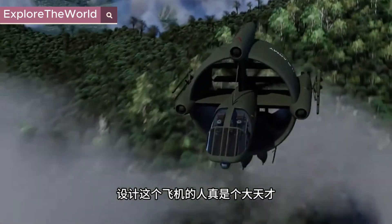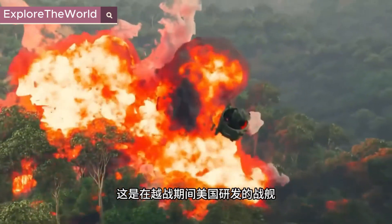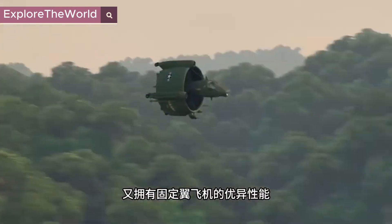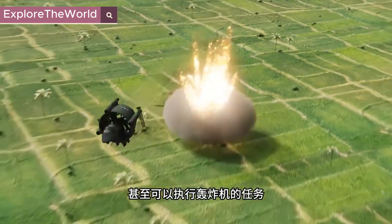The guy who designed this plane is a genius. This is an American warship developed during the Vietnam War. It can take off vertically like a helicopter, and also has the excellent performance of a fixed-wing aircraft. It can even fly bomber missions.